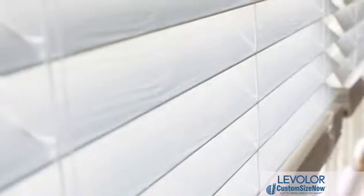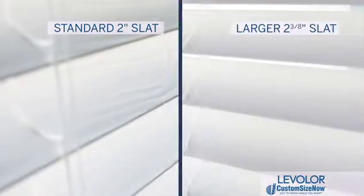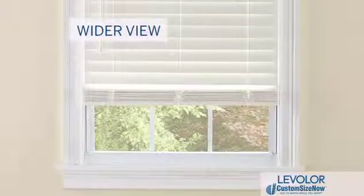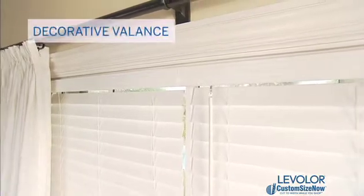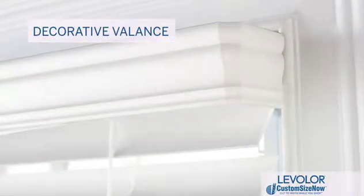Our premium faux wood cordless blinds are available with a standard 2-inch slat size or with a larger 2-3/8 inch slat, which offers a wider view and a more shutter-like appearance. The slats also feature a richly embossed texture that resembles the natural beauty of real wood grain, and the larger decorative valance has the look of upscale crown molding for the perfect finishing touch.